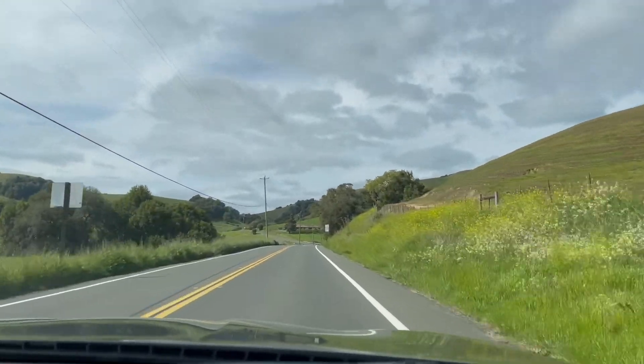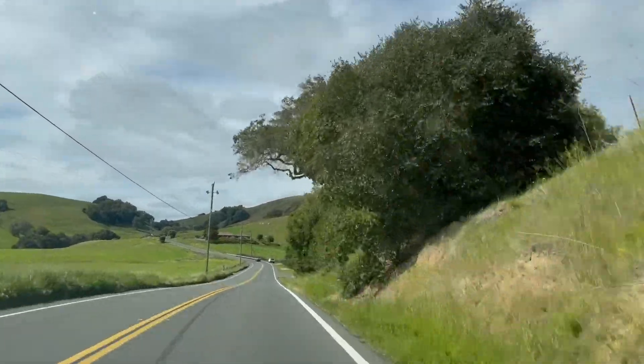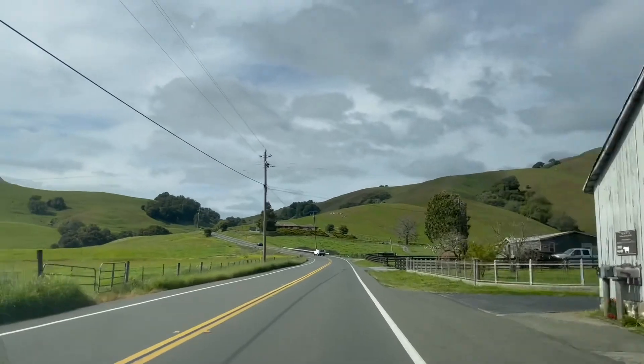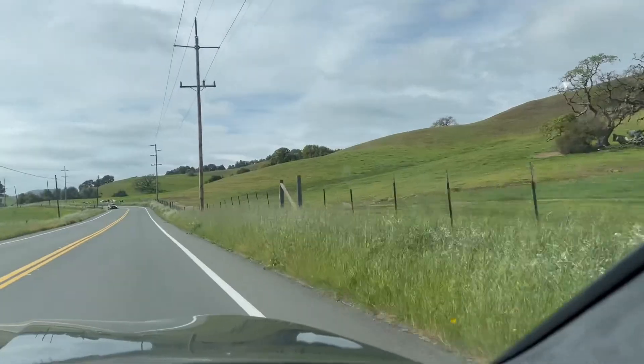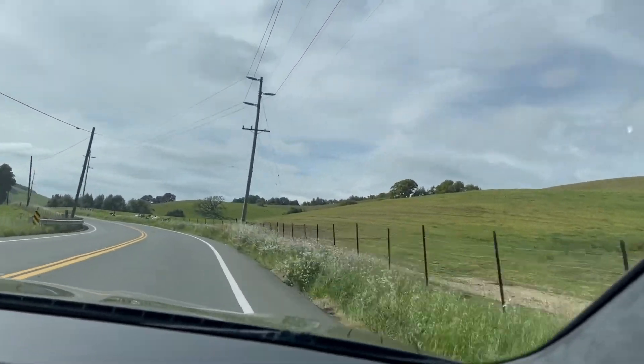Here we are headed to Point Reyes Station, which is the little town before you get to your hiking spot. As you can see, it's a beautiful countryside — you feel a lot calmer already. It's green, lots of cows, lots of barns, a much slower pace of life and definitely very pretty.